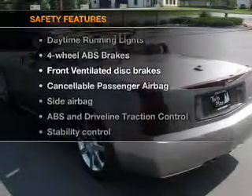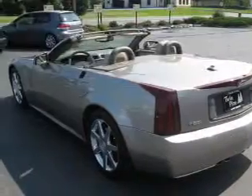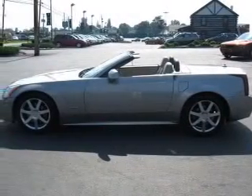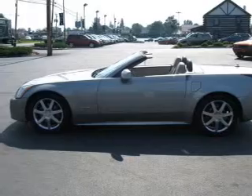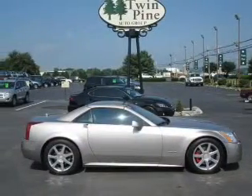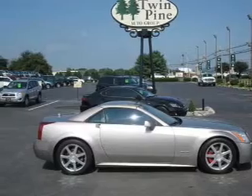For your peace of mind, the following safety equipment is included: front ventilated disc brakes, passenger airbag, side airbag, traction control, stability control, daytime running lights, and low tire pressure warning. Let us put you in the driver's seat today — call or click to contact us.